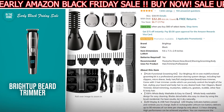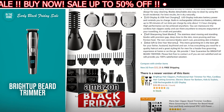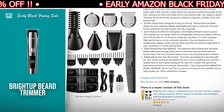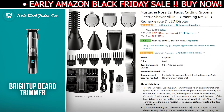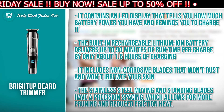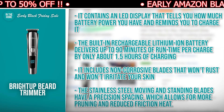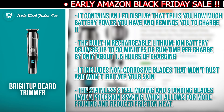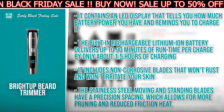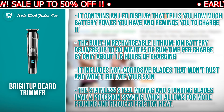The Bright Up Beard Trimmer is a professional precision shaving equipment that includes hair clippers, a micro shaver, a body hair shaver, a full-size precision beard trimmer, and a nose trimmer. It comes with 5 hair trimmer combs that allow you to precisely regulate the length of your hair while also shaping your beard and body hair to any desired aesthetic. It contains an LED display that tells you how much battery power you have and reminds you to charge it. The built-in rechargeable lithium-ion battery delivers up to 90 minutes of run time per charge by only about 1.5 hours of charging. It includes non-corrosive blades that won't rust and won't irritate your skin. The stainless steel moving and standing blades have a precision spacing, which allows for more pruning and reduced friction heat.